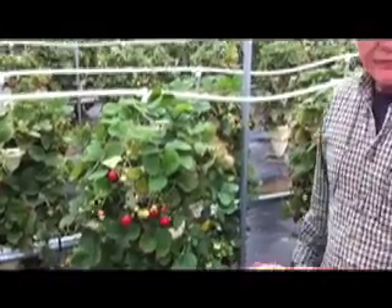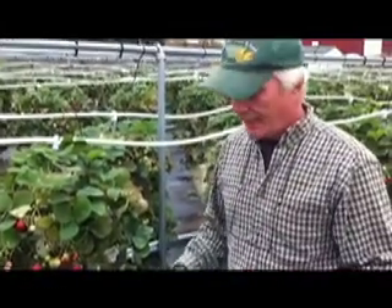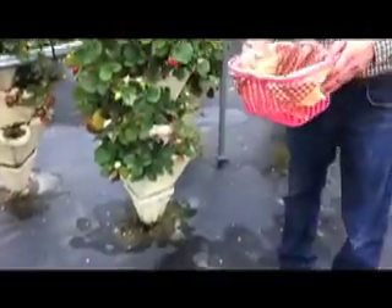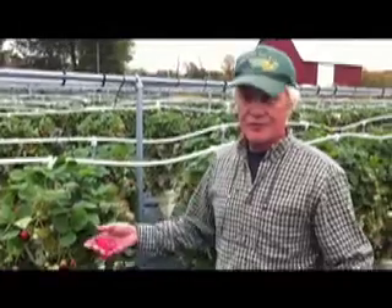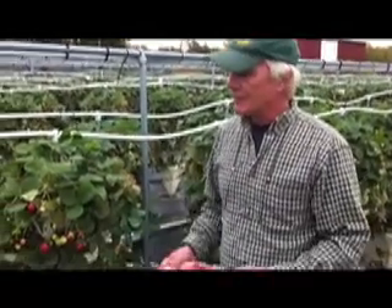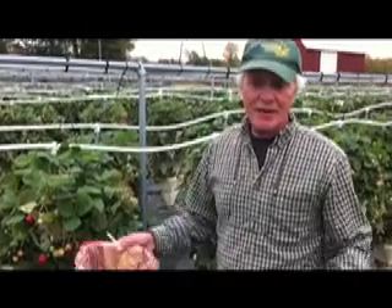The kids love it, the adults love it, and you're not on your hands and knees getting strawberry stains all over your clothes. We've had people come in their suits during their lunch hour and pick a couple quarts of berries to take home or take back to the office that day.